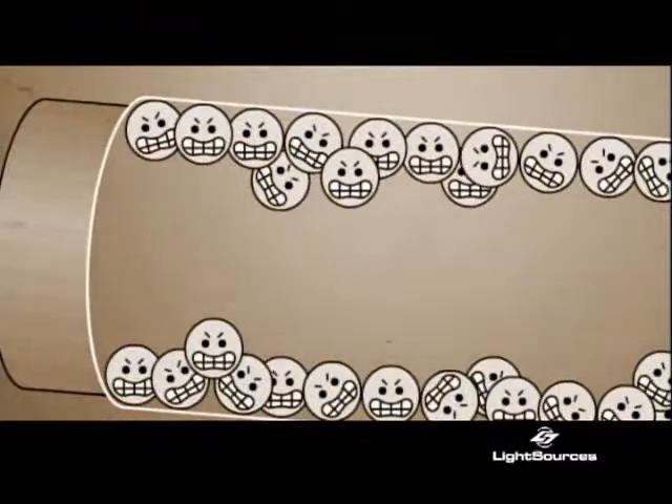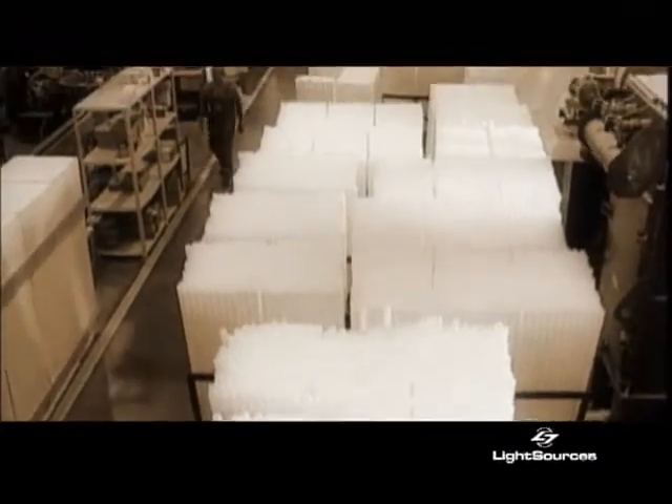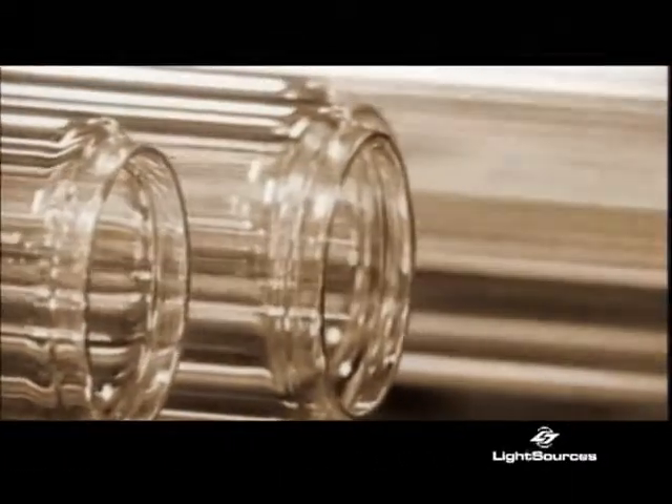It just so happens that the glass in fluorescent lights is designed to filter out UV rays — the same UV rays that are essential to tanning. To overcome this obstacle, most tanning lamps are loaded with enough UVA phosphors to power through the glass's filter. In contrast, Light Sources designs, produces, and qualifies their own glass at Light Tech, their European partner. Soul Glass Technology did not start with a fluorescent tube — it started with a clean sheet of paper that led to a proprietary glass chemistry, which is highly efficient in terms of emitting both UVA and UVB energy.